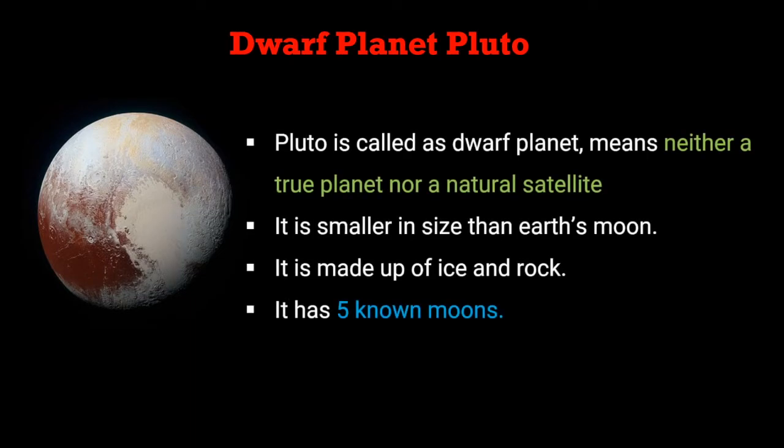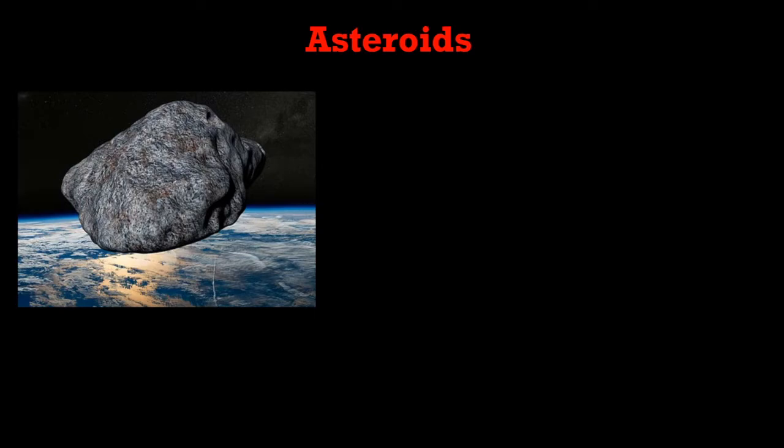Other than these eight planets, there is one more planet called the dark planet, named Pluto. Pluto is referred to as a dark planet, meaning it is neither a true planet nor a natural satellite. It is smaller in size than Earth's moon, mainly made up of ice and rock, and has five known moons.